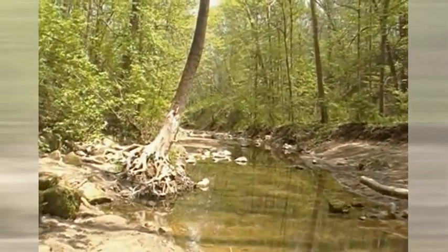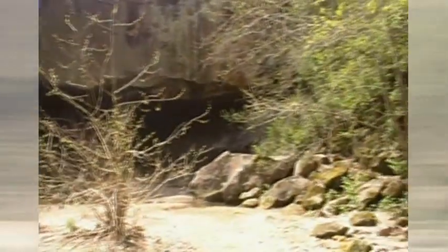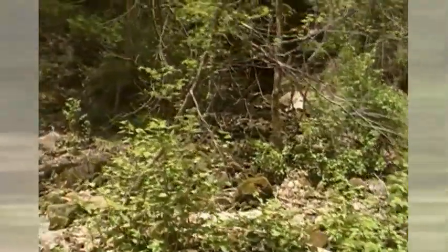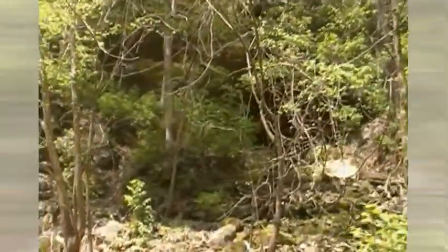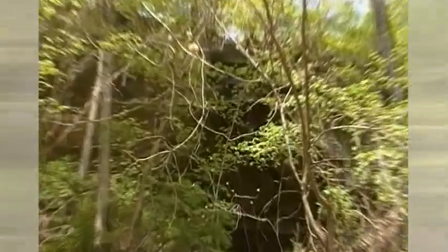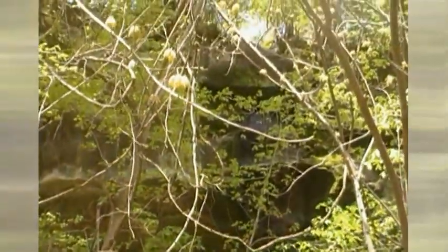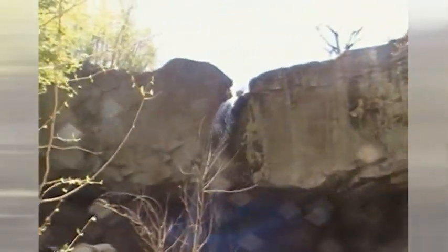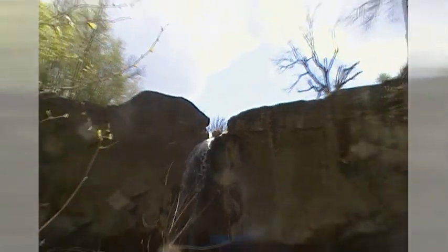Here's the creek that we just walked up to get here. We're going to check it out. Lots of limestone cliffs and rock faces. It's really cool up there. You can see water running down the limestone. That's carving out a channel. 90 feet.